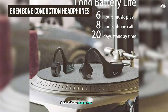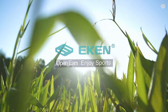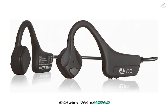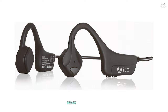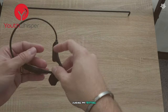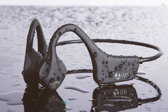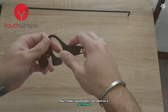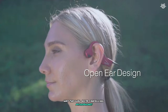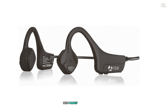Taking the third spot are the Econ Bone Conduction Headphones. These impress with their titanium frame, which provides durability without adding unnecessary weight. Sound quality is quite good for bone conduction headphones — the bass response is better than expected and vocals come through clearly. A feature that stood out was the dual noise-canceling microphones: during calls, the person on the other end reported my voice came through clearly even in a noisy environment, making them a great choice for those who frequently take calls on the go.